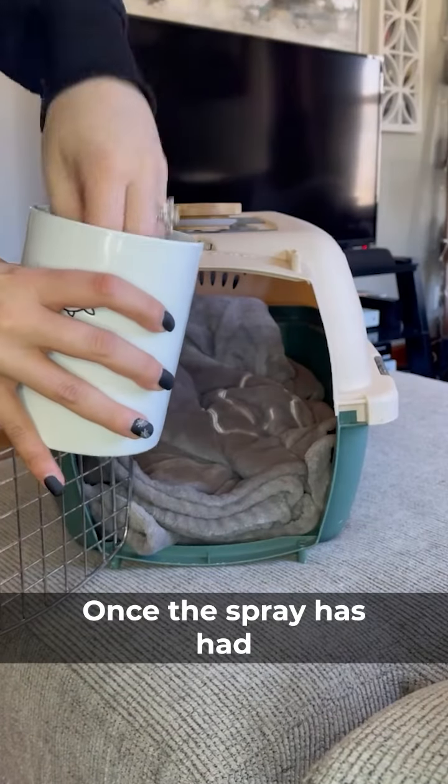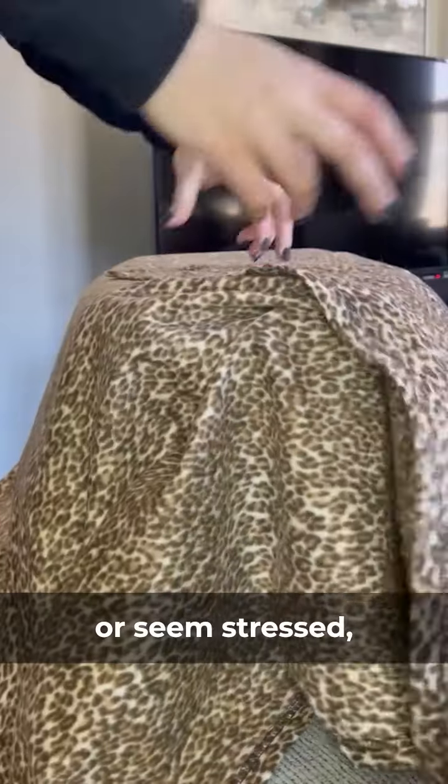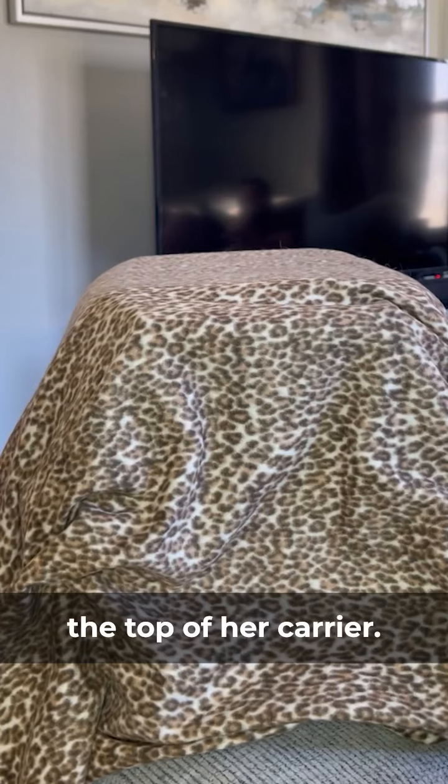Once the spray has had a few minutes to dry, I like to add a few treats into Aria's carrier to make it more inviting for her. If she starts to vocalize or seem stressed, I'll add another small blanket or towel that's also been sprayed with the pheromone spray over the top of her carrier.